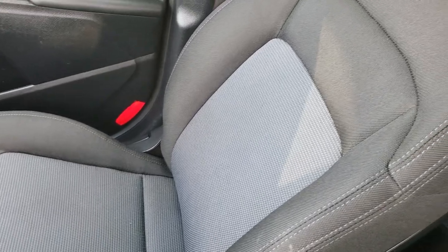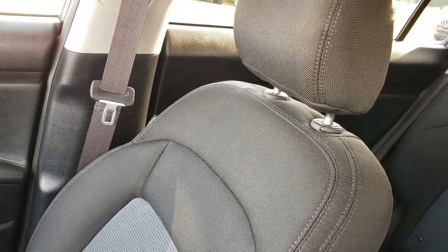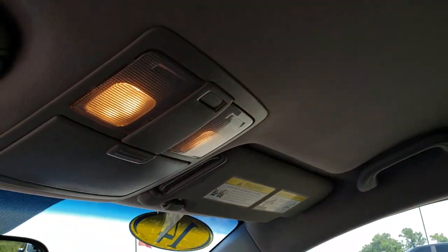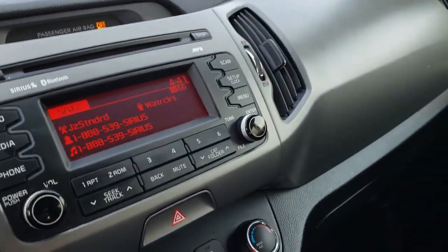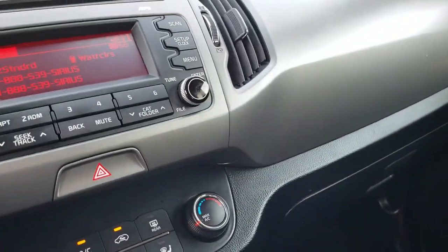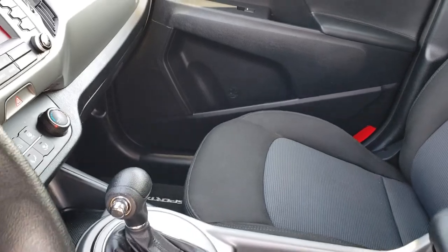The passenger seat is very clean as well — no rips or tears. The headliner is in nice condition. Not a ton of bells and whistles with the LX package, but for the vehicle's condition and age, it's really nice inside.